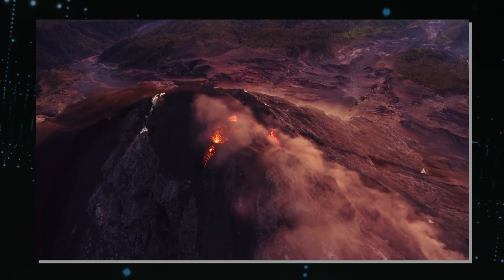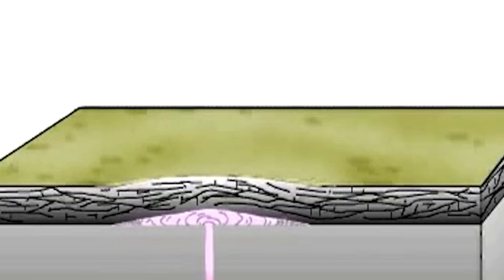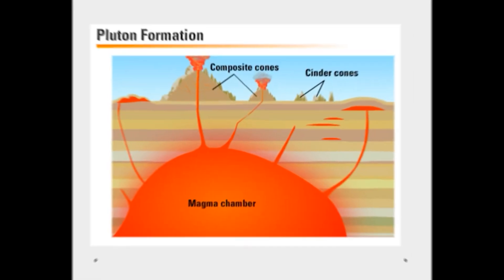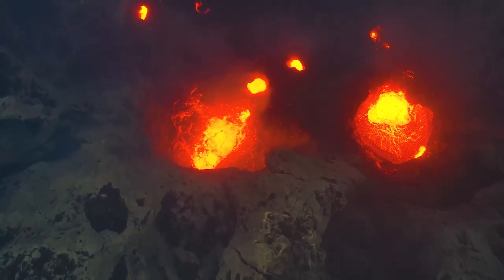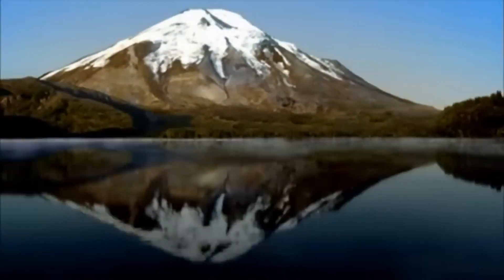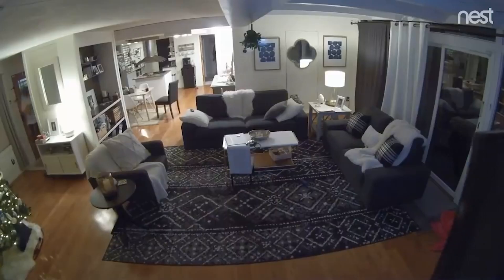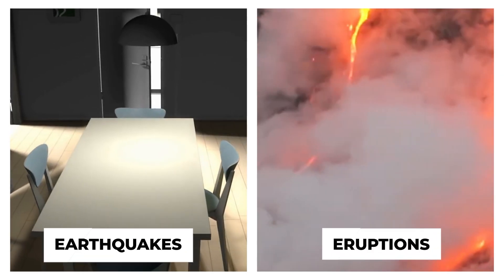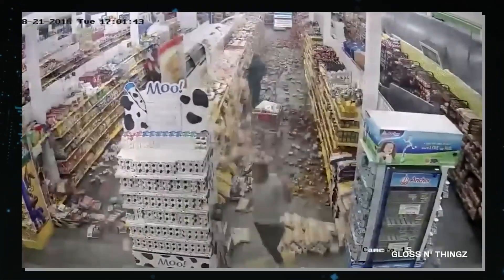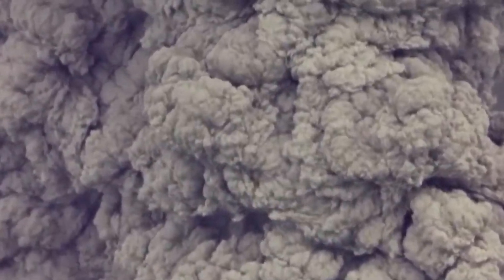Predicting volcanic eruptions is a complex science, and seismic activity plays a critical role. Seismologists study the patterns and characteristics of earthquakes to understand the behavior of magma. A series of small, shallow earthquakes might indicate that magma is moving closer to the surface — a potential precursor to an eruption. On the other hand, deep earthquakes might suggest that magma is still far below the surface and that an eruption is not imminent. In the case of Mount St. Helens, the majority of recent earthquakes have been shallow, originating within the upper crust. This suggests the seismic activity could be related to changes within the volcano's hydrothermal system rather than the movement of magma deep within the earth. However, not all seismic activity leads to eruptions, and not all eruptions are preceded by significant seismic activity — this unpredictability is what makes volcanoes like Mount St. Helens so mysterious.